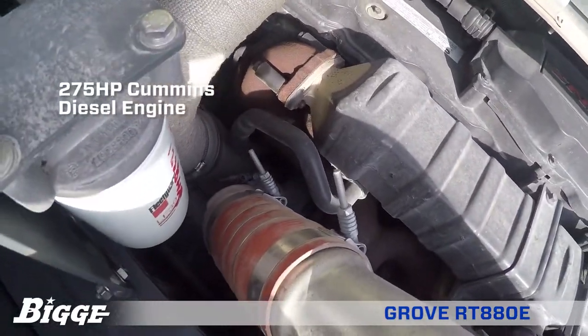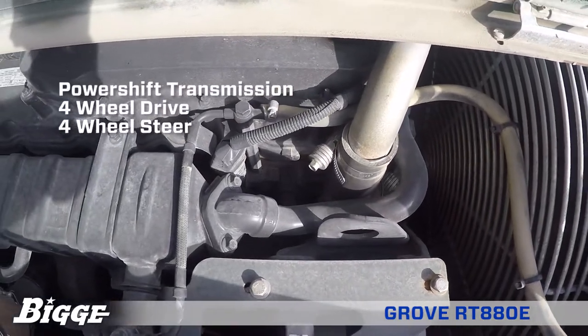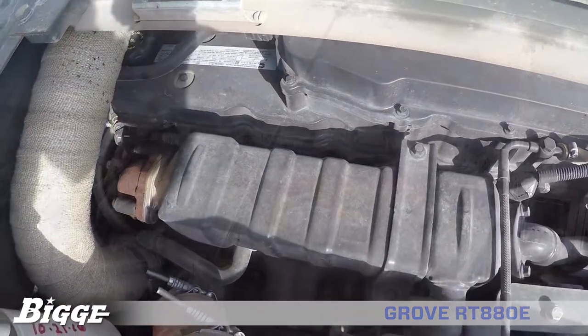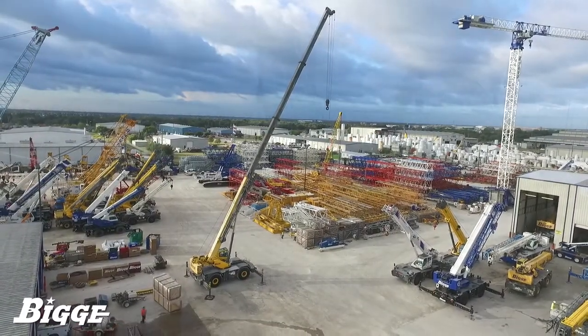A powerful 275-horsepower Cummins diesel engine, power shift transmission, four-wheel drive and four-wheel steer, and the ability to move with boom extension and inserts installed provides outstanding job site maneuverability with no time-loss.